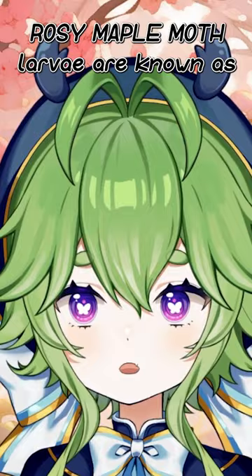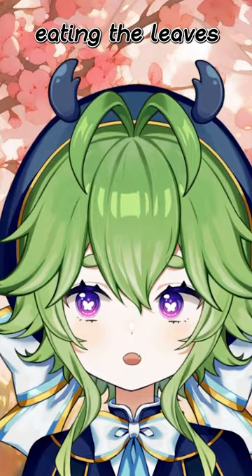Rosy maple moth larvae are known as green striped maple worms and will spend the majority of their life in a single maple tree, eating the leaves and then pupating beneath the tree and emerging in their final form.